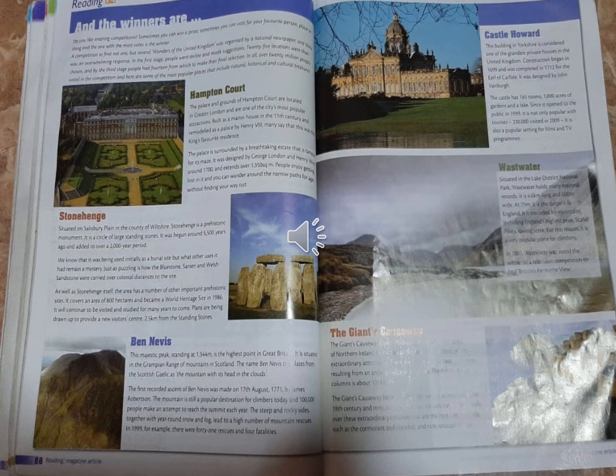In the first stage, people went online and made suggestions. 25 locations were then chosen, and by the third stage people had 14 from which to make their final selection. In all, over 20 million people voted in the competition, and here are some of the most popular places that include natural, historical and cultural treasures.